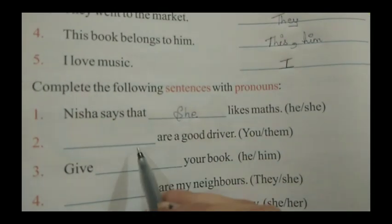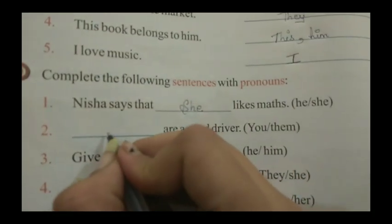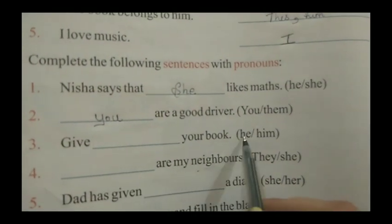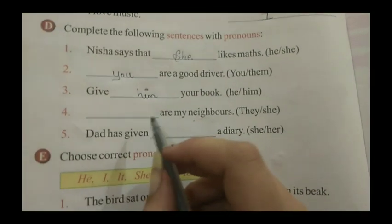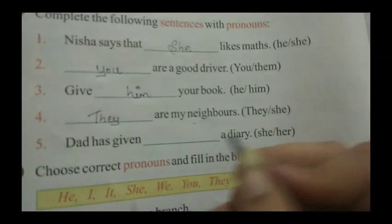She likes maths. Second one: Dash are a good driver. So we are going to write 'you' — you are a good driver. Third one: Give dash your book — give him your book. Fourth one: Dash are my neighbors. We put 'they' — they are my neighbors.